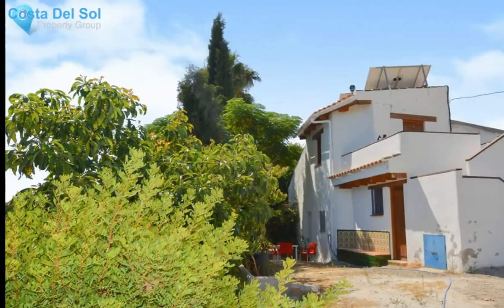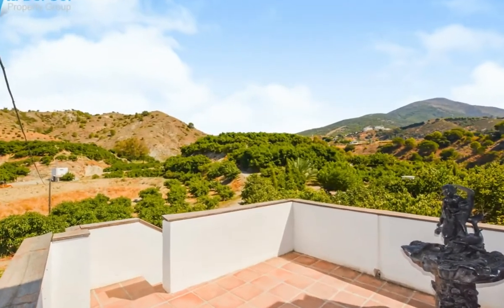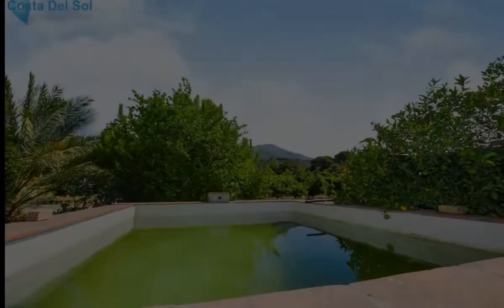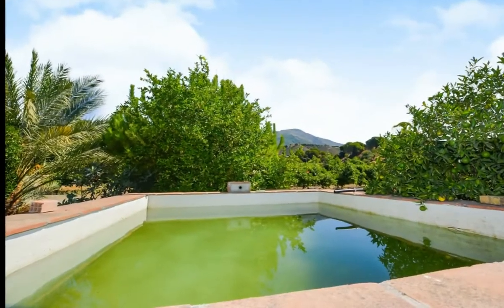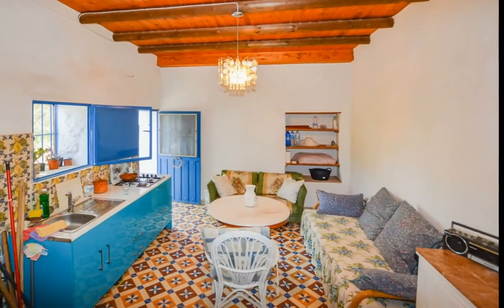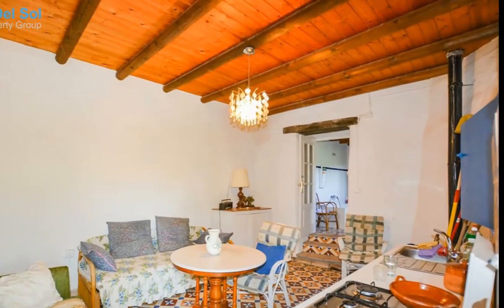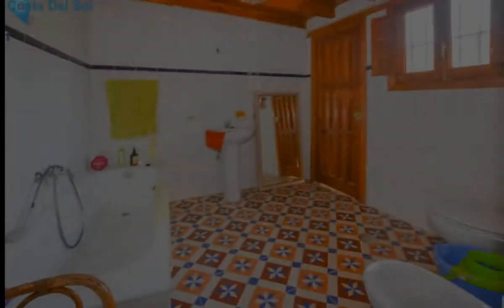A rustic-style finca located in a quiet area, yet only 100 meters from the main road, close to the garden center Casa Las Flores. The property comprises a lounge-slash-kitchen, a bedroom, and a bedroom leading to a private terrace. There is a further 60 square meters of storage that could be converted into extra accommodation.